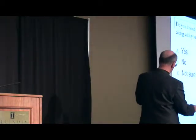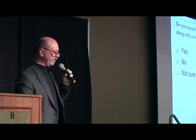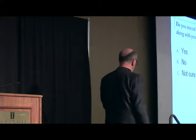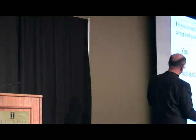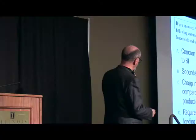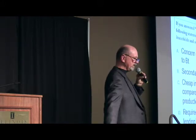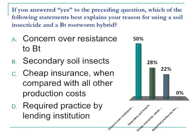Do you intend to use a planting-time soil insecticide with your rootworm BT hybrid in 2014? Forty-one percent — still pretty high. If you said yes, can you give me a sense for why? There's a lot of concern out there over the resistance issue, followed by those who still consider the soil insecticide as overall cheap insurance. About one in five out there still consider this overall sheet insurance.